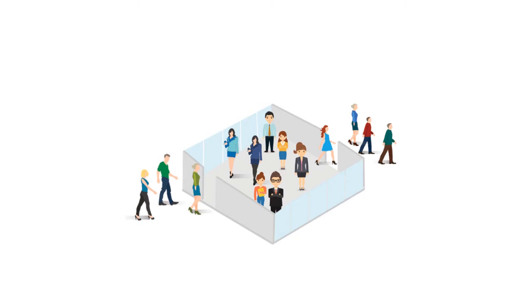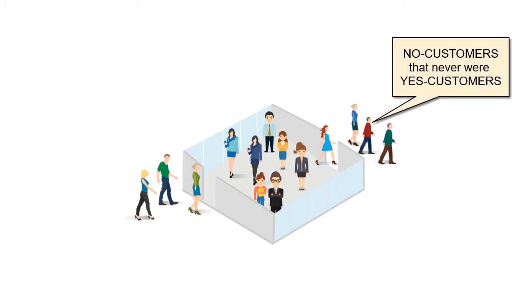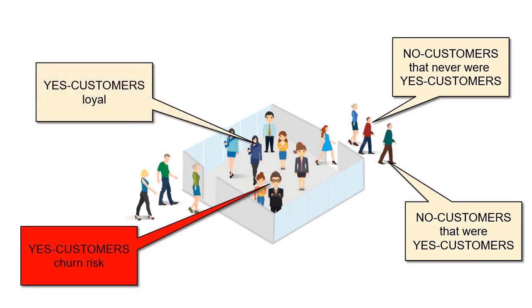There are actually four. Non-customers can be divided into two groups: those who have never been our customers and those who have, but for some reason have abandoned us. On the other hand, our customers can also be divided into two groups: those loyal to our brand, and those who are currently our customers but are thinking about abandoning us.